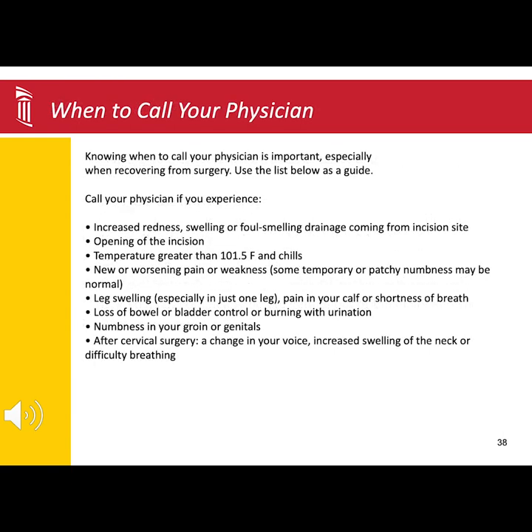When to call your surgeon's office: increased bright redness, swelling, or foul-smelling drainage coming from the incision; the opening of the incision; a temperature greater than 101.5 degrees Fahrenheit or chills; new or worsening pain or weakness.